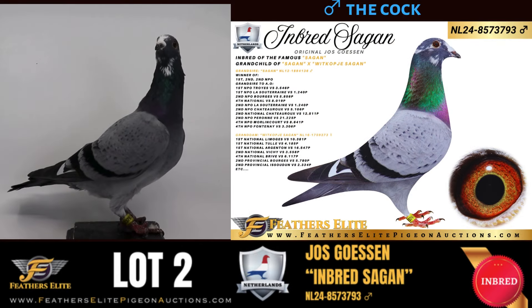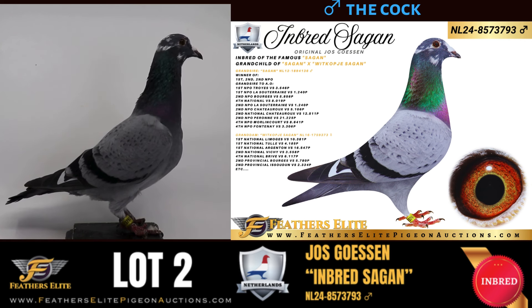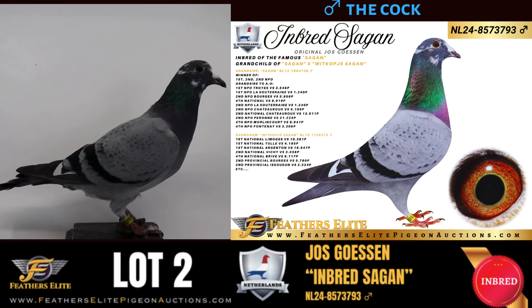The Netherlands 2024, ring number 857-3793 — a blue pencil white flag cock, an original Joost Goessen and an inbred of the famous Seguin, also a grandchild of Seguin and Whitcock Seguin.